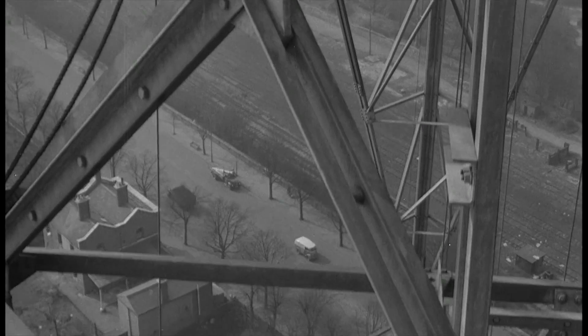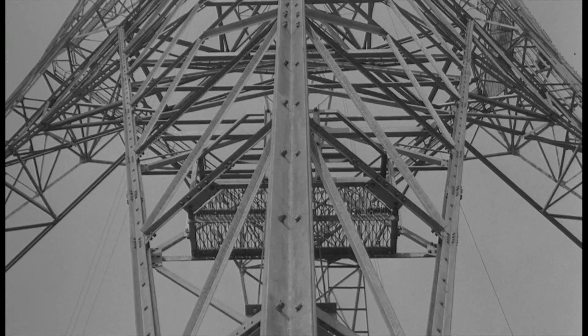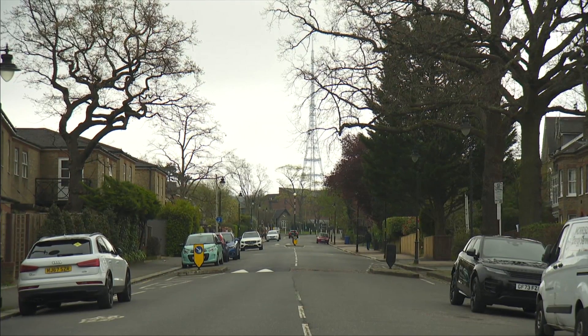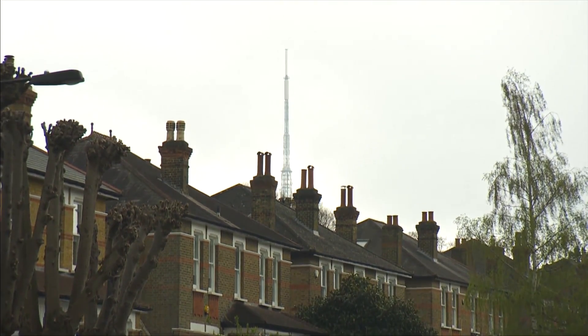Despite his job, Paul has no plans to climb the structure, unlike this cameraman 70 years ago who captured the city embracing the very latest in technology. Who would have thought decades later that Crystal Palace Transmitter is still an essential part of our broadcasting infrastructure? A big thank you to Paul and the team there for showing me around — it was a fascinating visit.